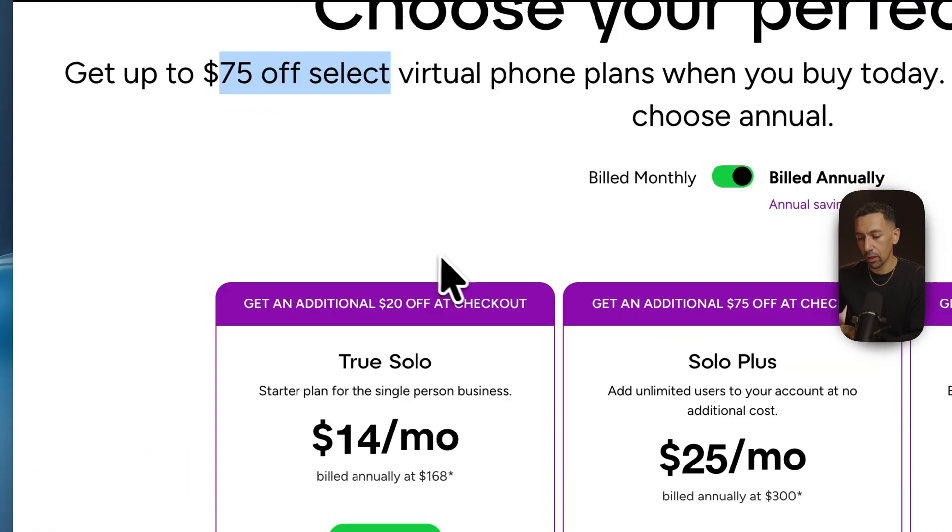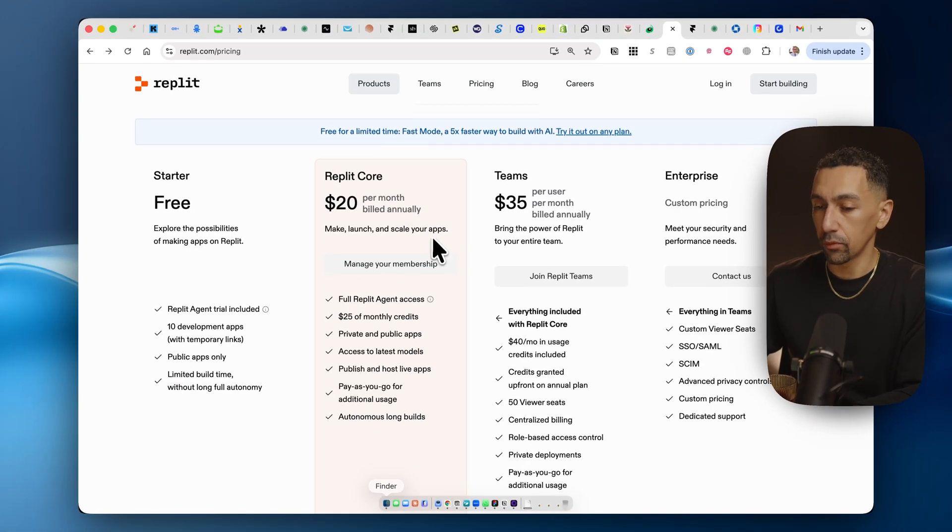We touched on Grasshopper earlier — it's $75 off if you get started. Again, this is a virtual phone system. It's really, really nice.